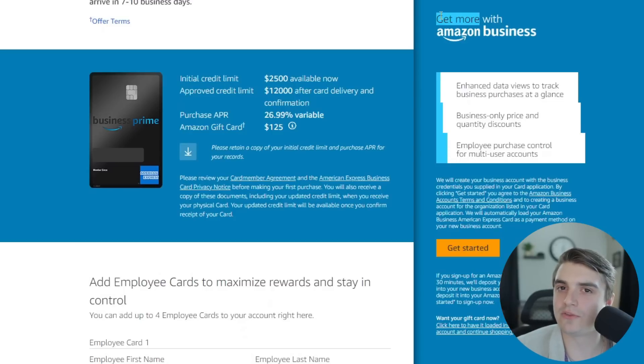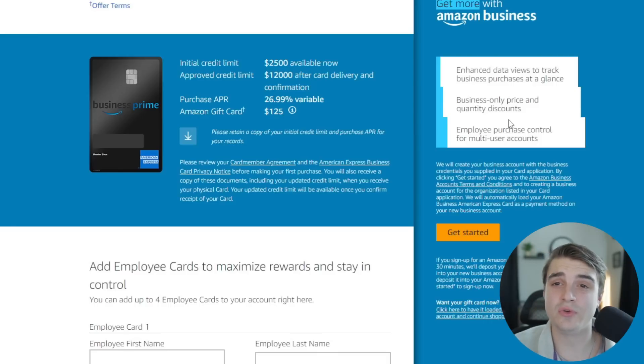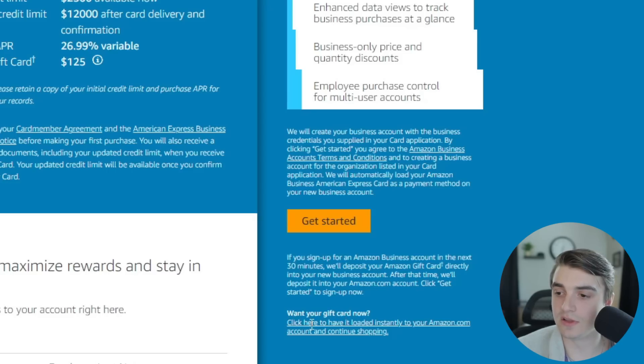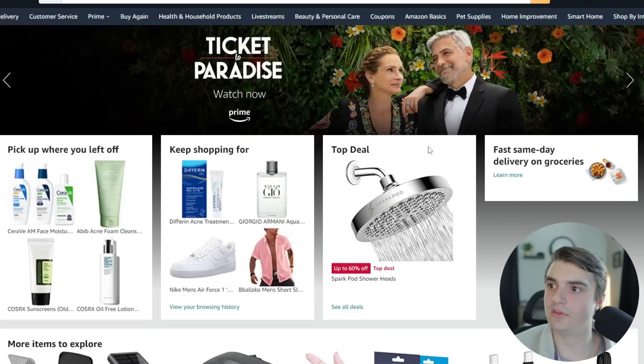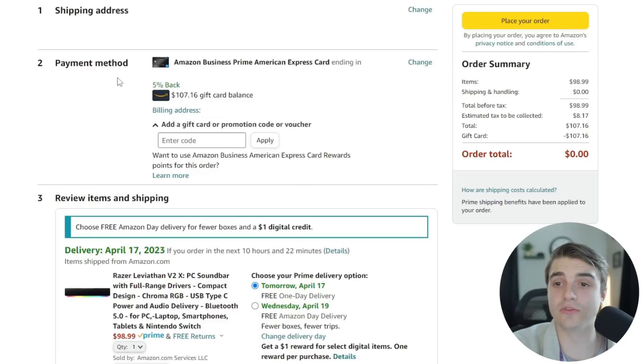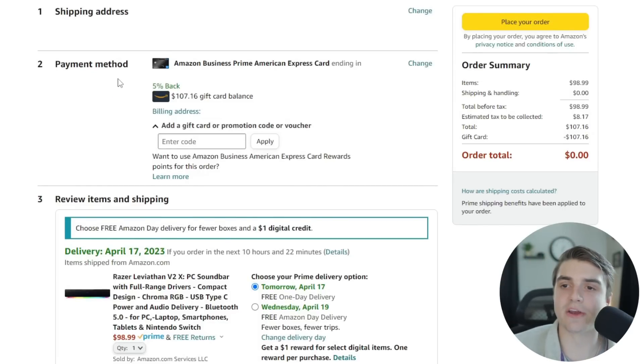One thing I had a lot of questions about before applying: do you actually need an Amazon Business account? As you can see here, you do not need an Amazon Business account to apply for this card, though you can set it up if you want perks. I clicked to have the gift card loaded instantly to my account. It looks like the gift card was added — it's showing $107 rather than $125, but I think that's because the order I'm placing is $107, so it just set my gift card balance to match that purchase.